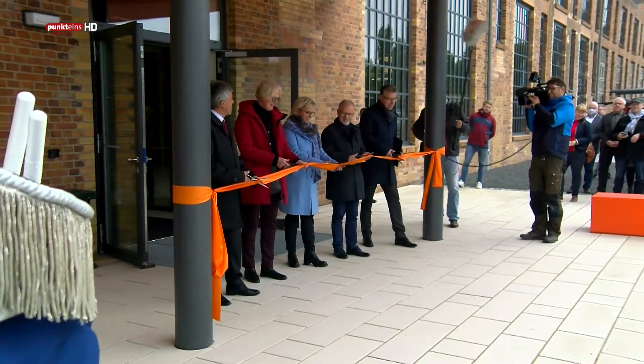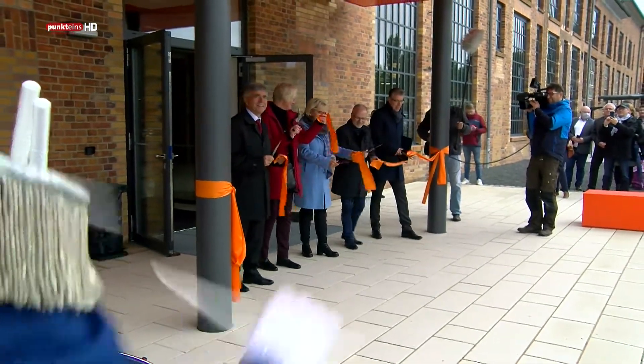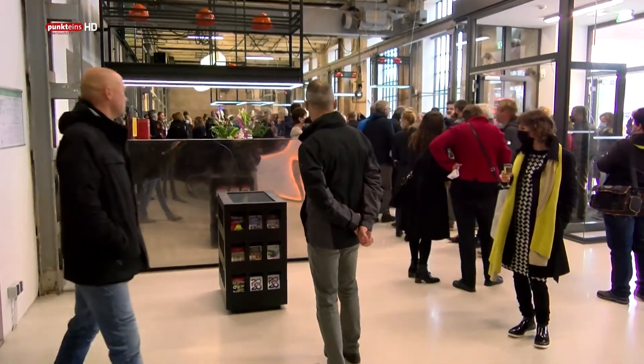Auf diesen Moment haben so viele, so lange hingearbeitet. Nach dreijähriger Umbauphase wurde jetzt die Energiefabrik in Knappenrode feierlich eröffnet.